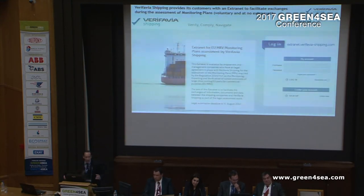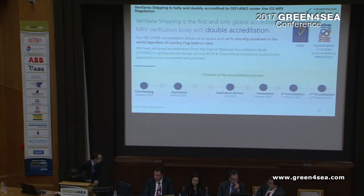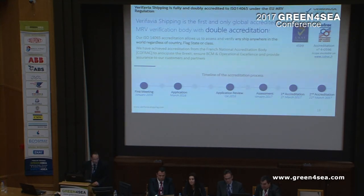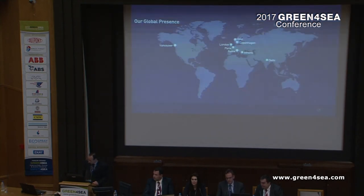This is a picture of our extranet. You can make a free account, start uploading your monitoring plans and start playing with it — it's completely free. And this is news to share: Verifavia Shipping is now the first and only double-accredited verifier in the world. We got our first accreditation from UKAS on the 1st of March, and our second from Cofrac, France, on the 21st of March. We also work with shipping companies and ICT providers to certify EU MRV software modules that support the regulation.